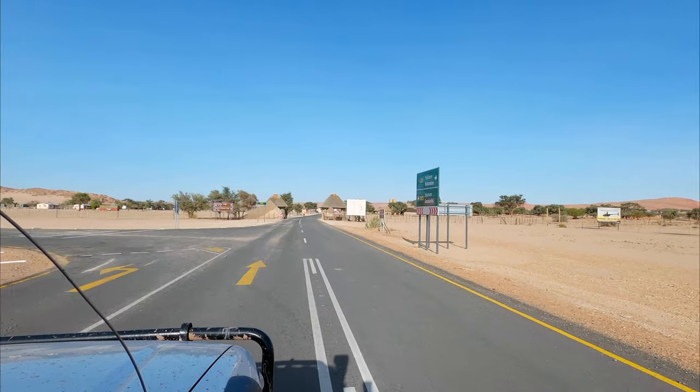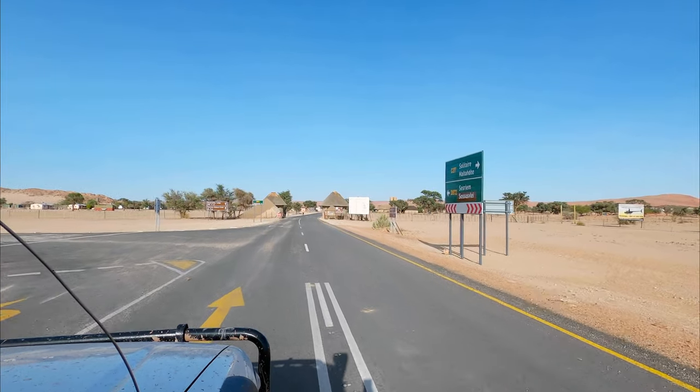The biggest disadvantage of staying outside the NWR Sesriem is that you won't be able to access either the dunes or Dead Vlei at sunrise. They've got a big gate that they lock at sunset and only unlock the next morning at sunrise. It doesn't matter how early you arrive — you will sit and wait in front of that gate until sunrise. They told me the gate will open at 6, so I'll probably get up at 5, leave at 5:30, and hopefully be there around that time.